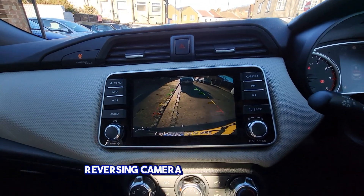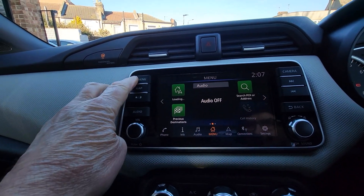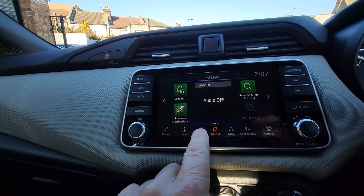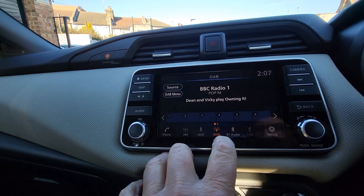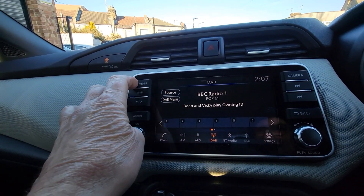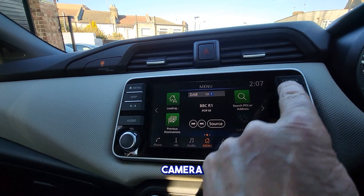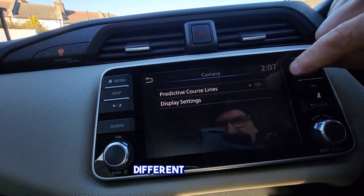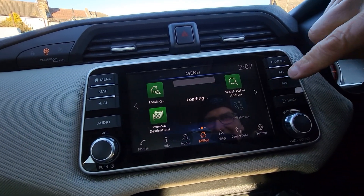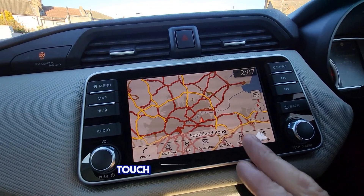The reversing camera is visible here — you can see the menu on screen. It shows audio settings and camera view, with different settings available. It's a touchscreen, obviously.